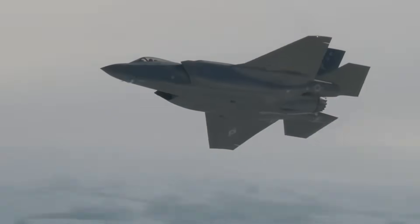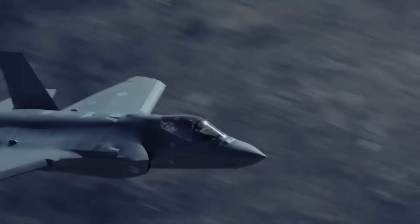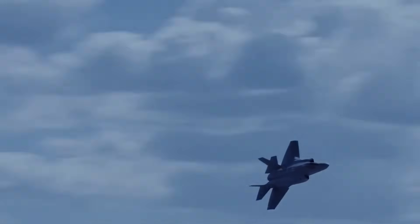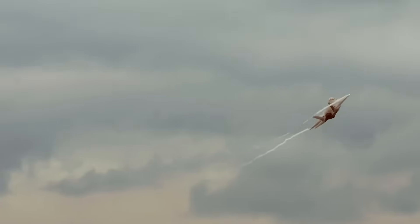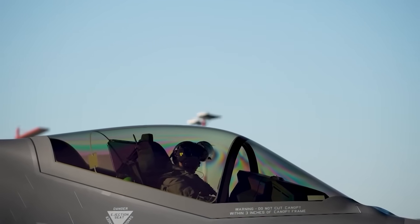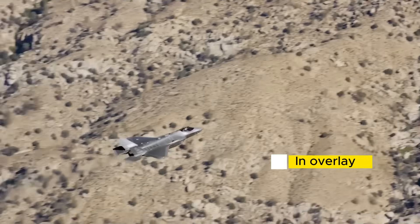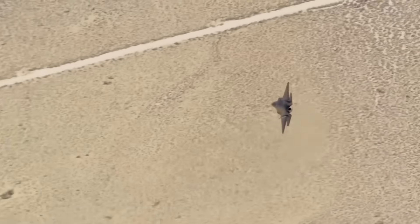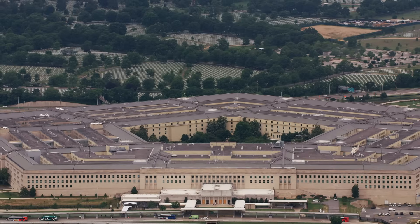Let's start with something that shocked the defense world. December 2016 — Israel receives its first F-35s. Standard procedure says these jets go straight into service. But Israel does something unprecedented: they park them. For months. Israeli engineers tear into the aircraft, installing their own systems, building custom software, creating what they call an overlay that sits on top of American code. When those jets finally take flight, they're carrying technology Lockheed Martin never designed and the Pentagon never approved.